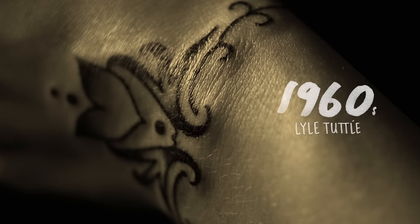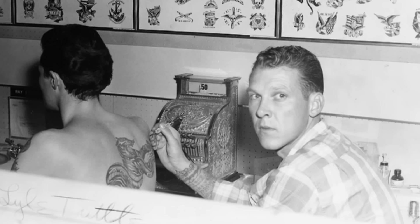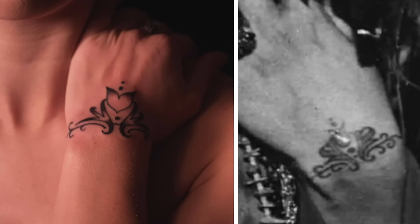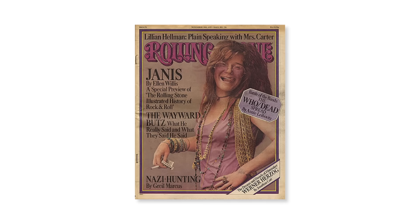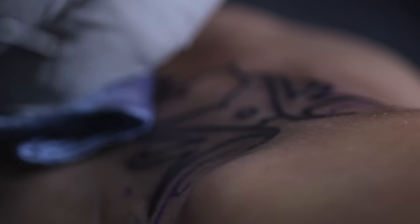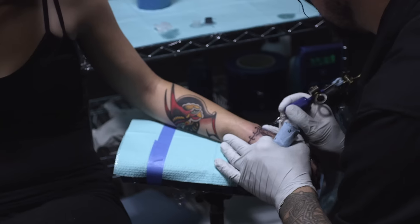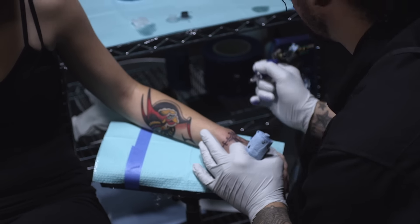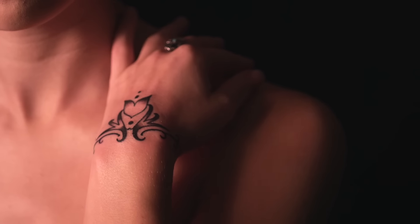For the 60s we chose Lyle Tuttle. He tattooed in San Francisco and did a tattoo on Janis Joplin's wrist that was photographed for the cover of Rolling Stone. After Janis' tattoo, he says that women's liberation really changed the face of his tattooing, and he tattooed girls for almost three years straight.